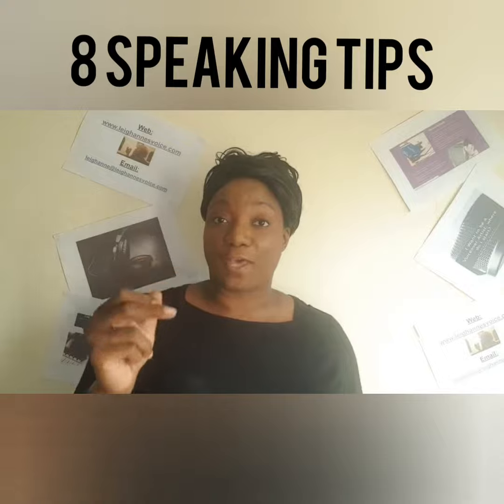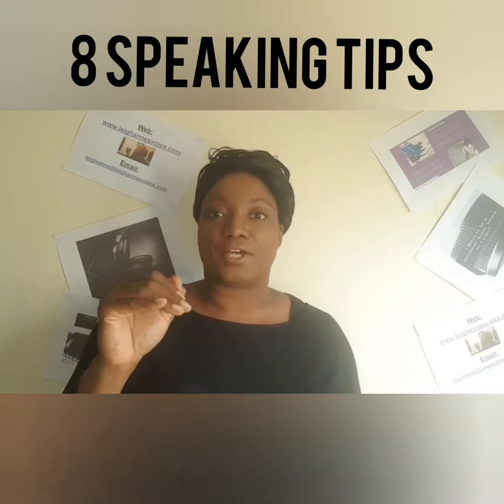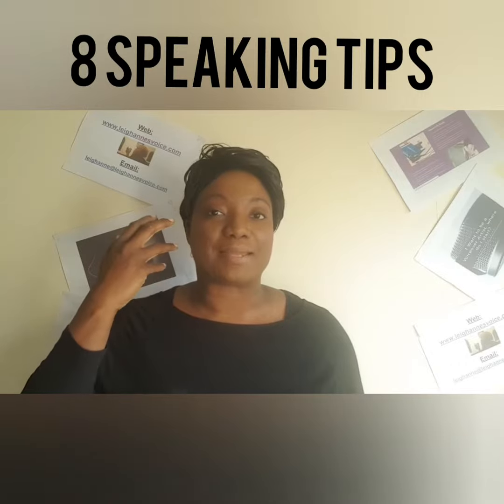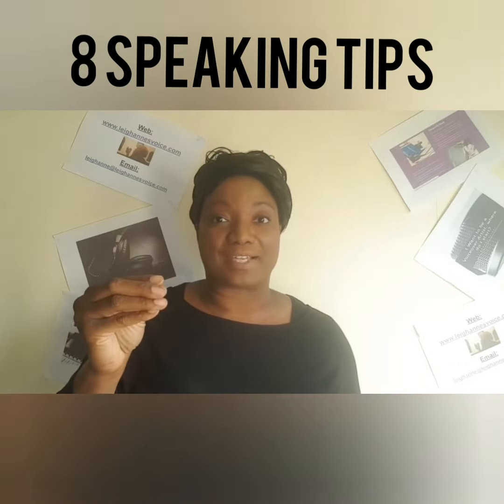Number five: use pronunciations that you've heard on podcasts, videos, talk shows, etc. Those are what you need to use to frame your ears so that you can actually say things much more correctly.